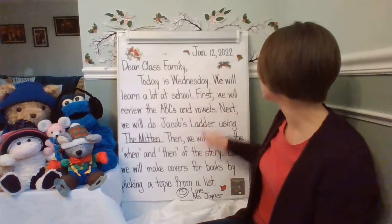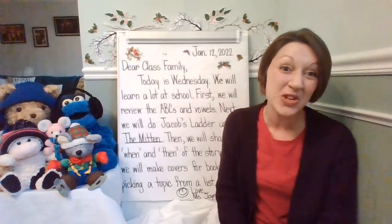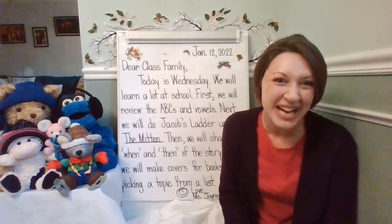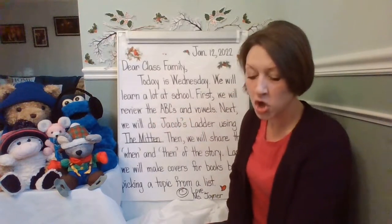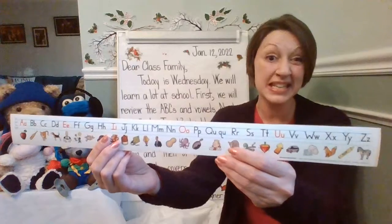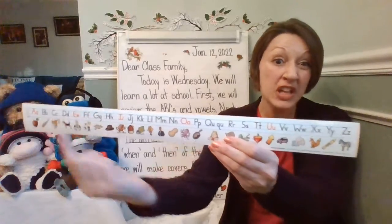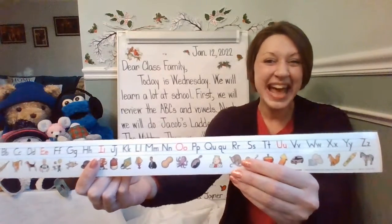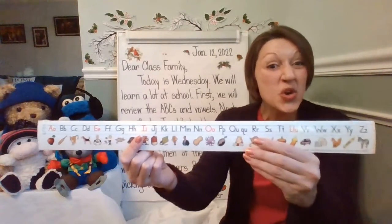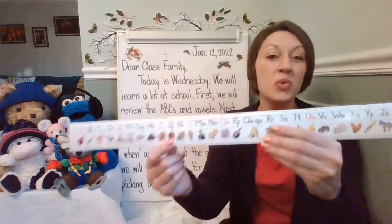Look at the next telling sentence. We will learn a lot at school. You know that's true. Class family, we learn a lot at school every day in each subject. That's what students do when they go to school. First, we will review the ABCs and vowels. So we will review the ABCs when we greet everyone and go through our word wall, reviewing all the letters and sounds, starting with A, going all the way to Z, and as we say hello to each friend whose name starts with each beginning letter, we'll review those kindergarten sight words that start with the letter as well.